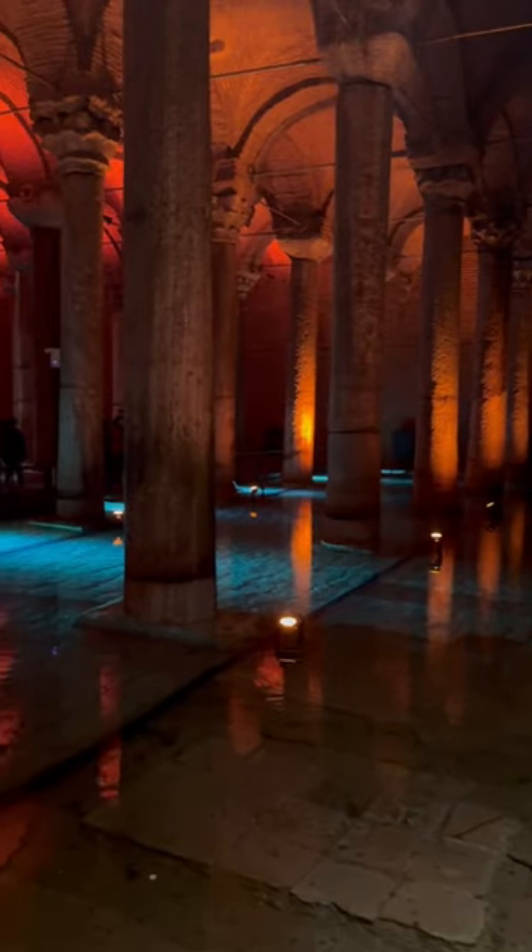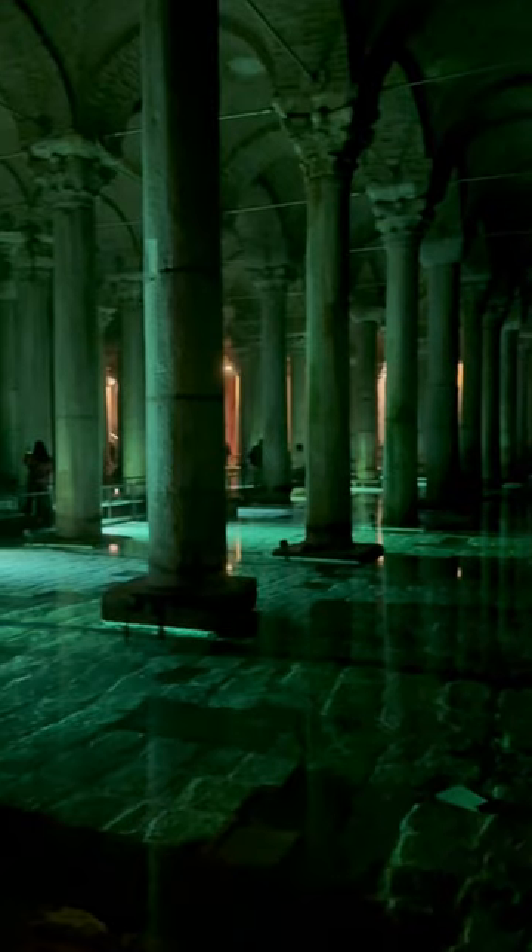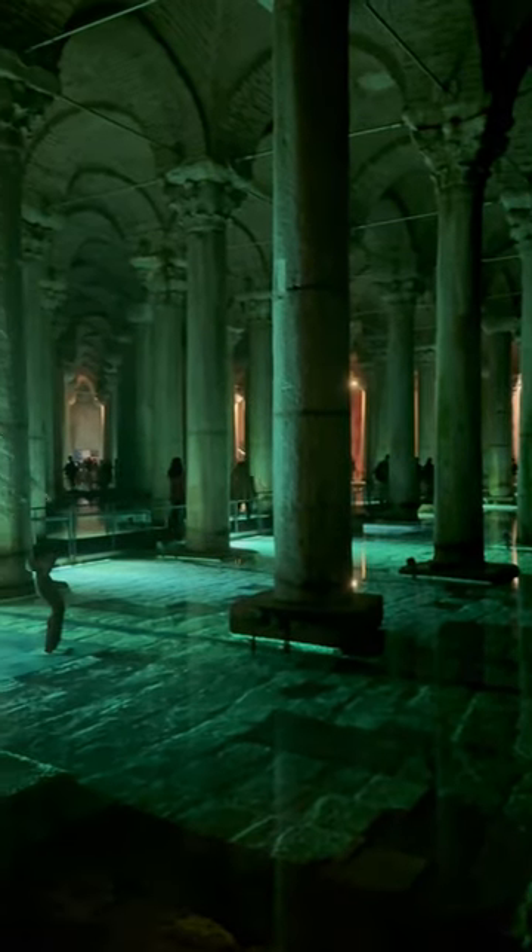There are also some very interesting columns down there, and they have these really cool ambient lights that change color every now and then, which gives you a very relaxing feeling.